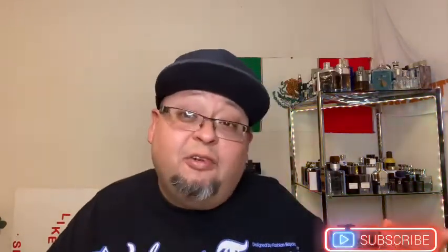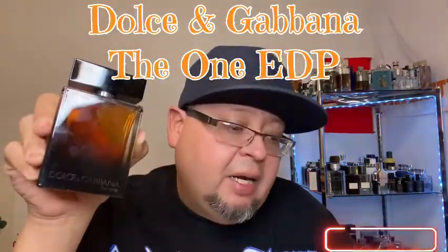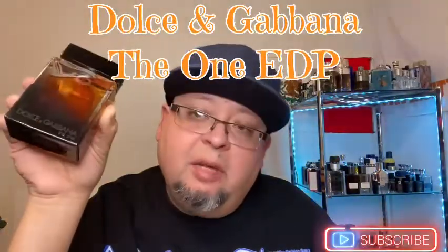I got some coffee grounds to clean my palate, but even the coffee grounds are a little bit too strong. I want to see what's the difference scent-wise between the two. Putting the coffee to the side, the next one is Dolce Gabbana The One EDP. When I did the video, Trey messaged me saying don't rush to get the EDP, but by the time I saw the message it was too late.